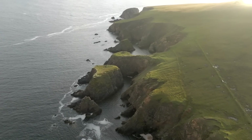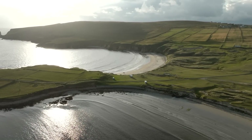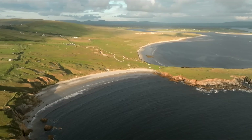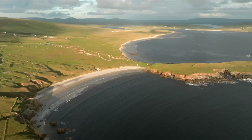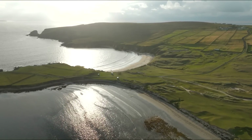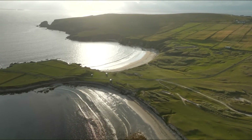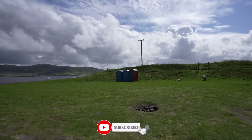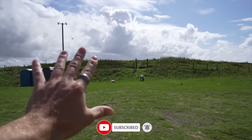There are cliffs all the way along in front of where we parked the van, a beautiful big stretch of beach on one side, a big stretch of beach on the other side, a quaint little harbour just off in the distance, and we've even got some portaloos and some neighbours!